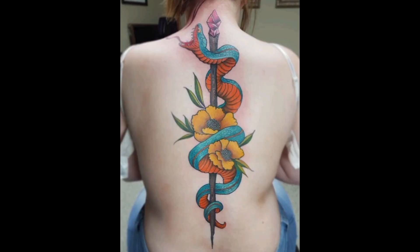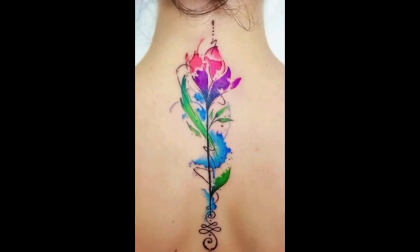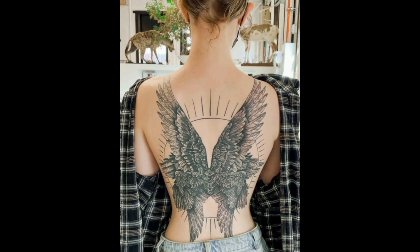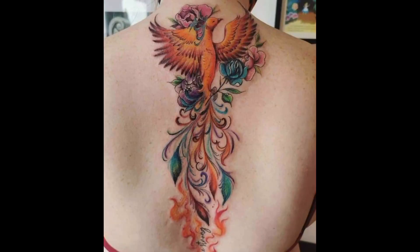The regal tattoo depicts a majestic dragon coiled around the spine, its scales shimmering with iridescent hues, symbolizing power and protection. Whimsical and playful, the tattoo depicts a trail of colorful butterflies fluttering along the spine, evoking a sense of joy and lightness.